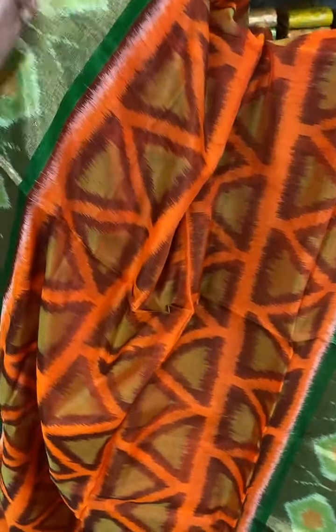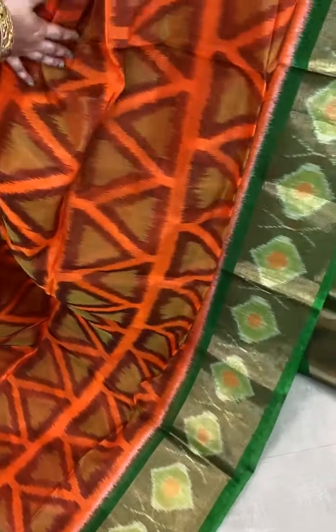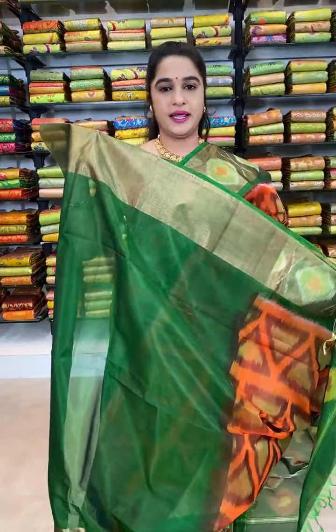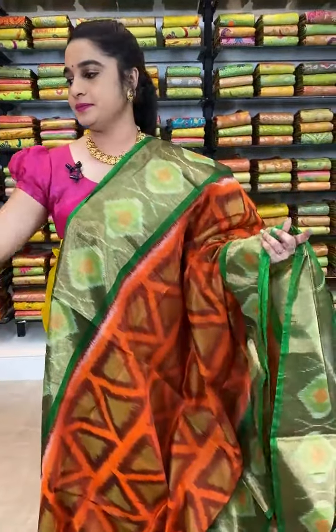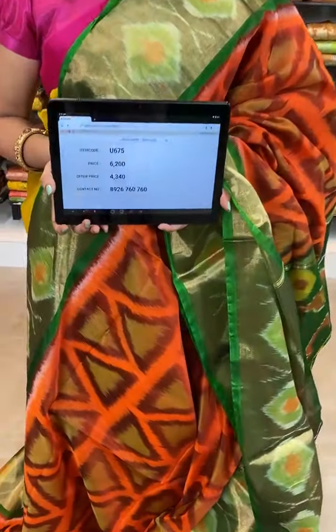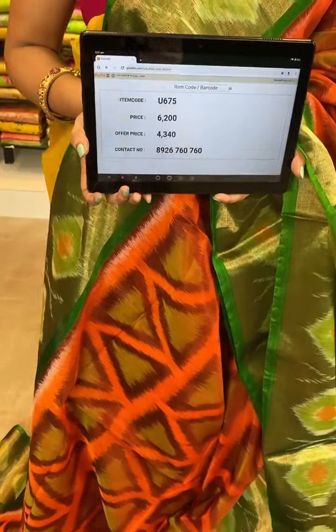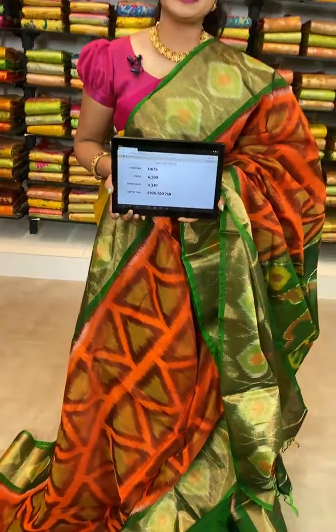This saree is in orange and green color combination. All over the body comes up with ikat print. The border is contrast with zari and ikat print. The pallu is contrast with ikat print. This saree is paired up with contrast plain blouse with border. Item code U675, actual price 6200, after discount 4340 rupees. WhatsApp 8926760760. COD and free shipping available all over India.